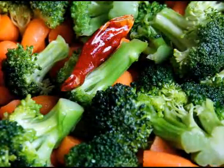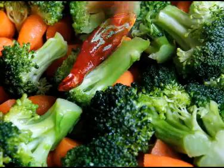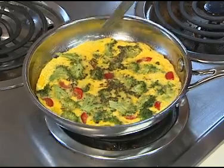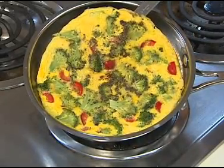Broccoli is a great side dish alone or mixed with other vegetables. It is an attractive and nutritional addition to many salads, casseroles, and soups. I am especially fond of adding broccoli to eggs for a version of frittata.